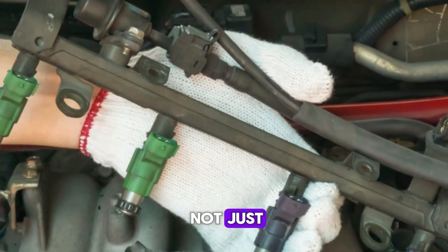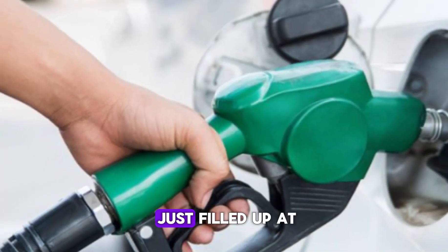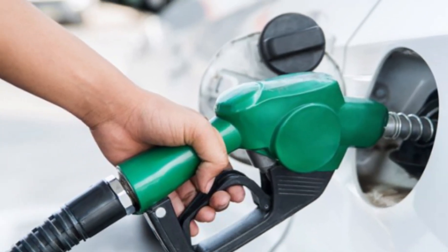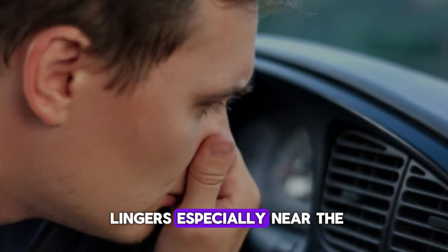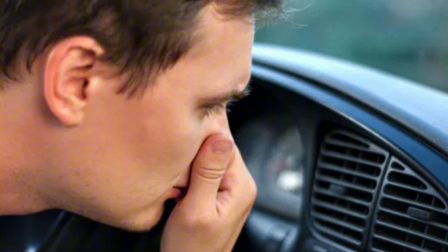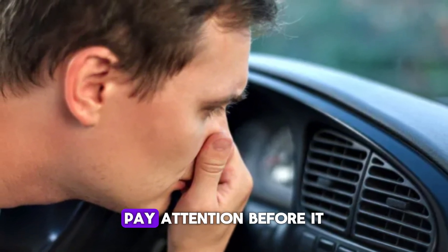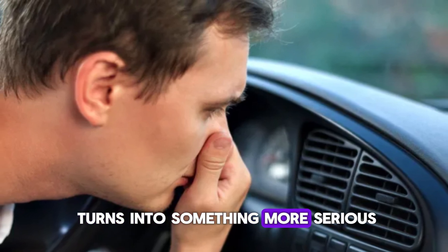This can be dangerous — not just because of wasted fuel, but because of fire risks. It's not normal to smell fuel unless you've just filled up at the pump. So if that scent lingers, especially near the engine bay or exhaust, it's time to get things checked. The stronger the smell, the worse the leak may be. Pay attention before it turns into something more serious.